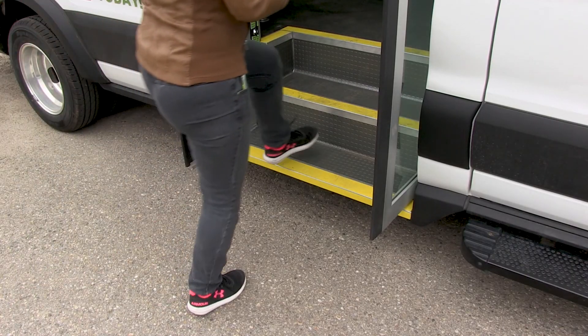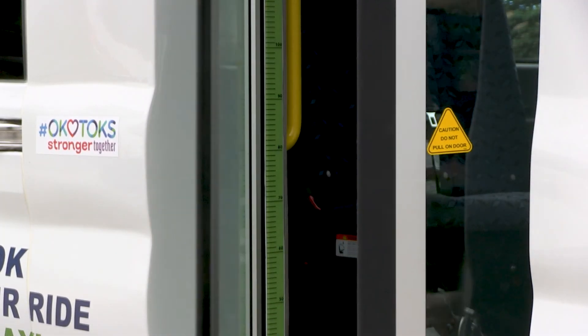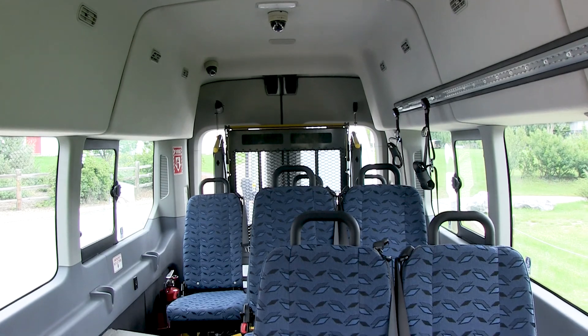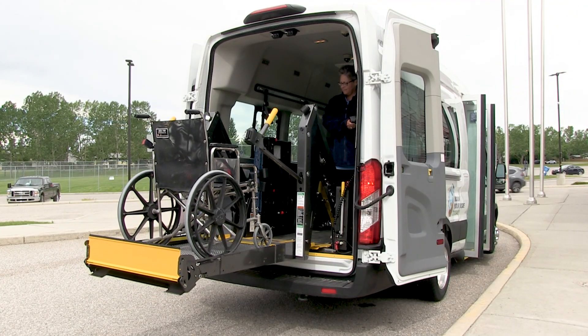On entering these vehicles we have a much lower step and a bus door, so they're easier and safer to board, and they're also contactless. On boarding the vehicle you will find 10 seated options for passengers. Alternatively, there are three wheelchair capacity options.